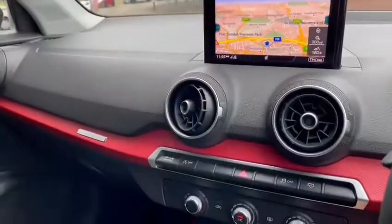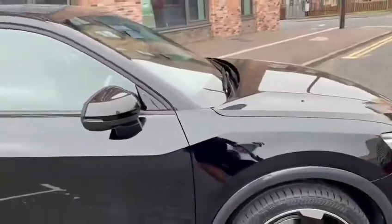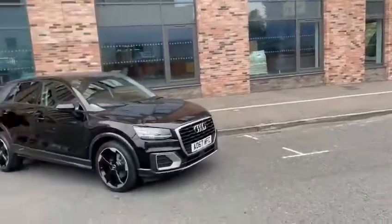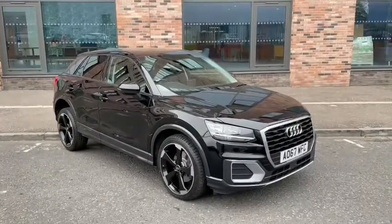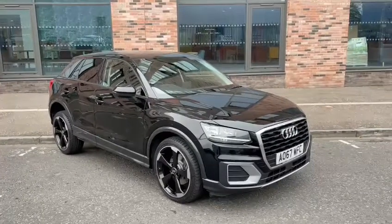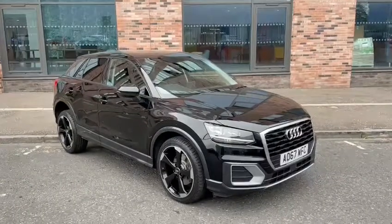Very, very tidy car, inside and out. So if this beautiful Audi Q2 Sport is for you and you'd like a test drive, contact us today on 0141 772 7666 or visit our website at www.audi-technic.com. Thank you very much.